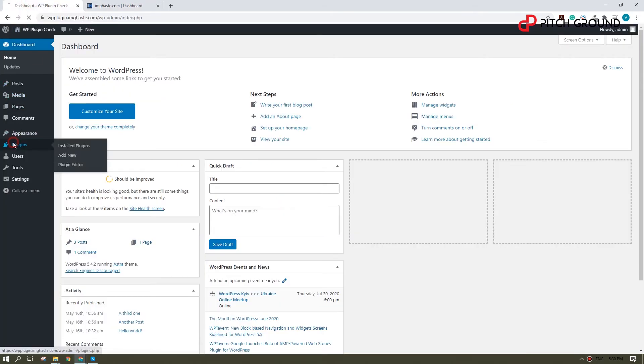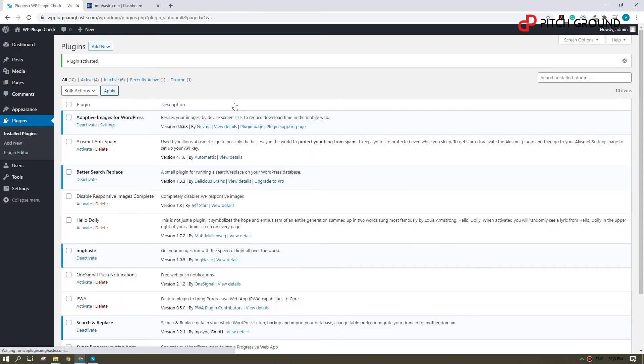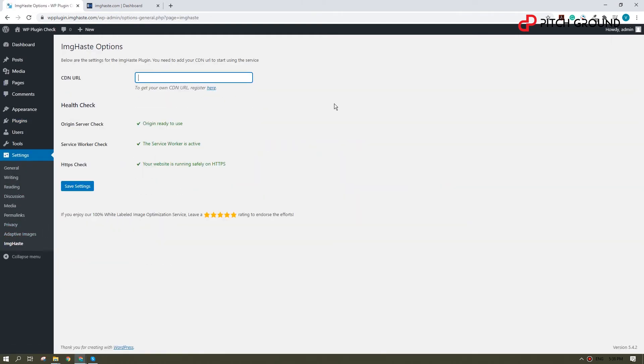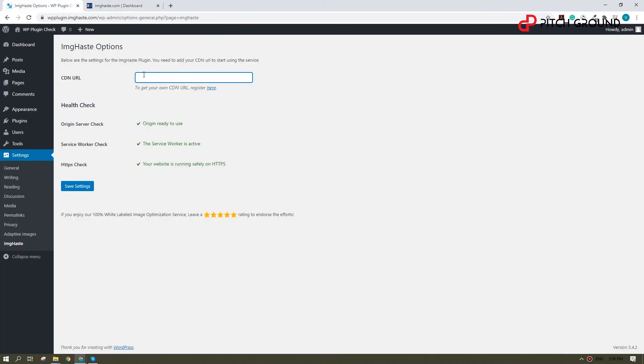Once on WordPress, go to Plugins. Search, download and activate ImageHaste. Now go to Settings and you will find a new item called ImageHaste. Select it and you will be asked to paste a CDN URL. Now go back to your new ImageHaste account and copy the CDN URL on the dashboard. Just paste the URL on WordPress and click Save.